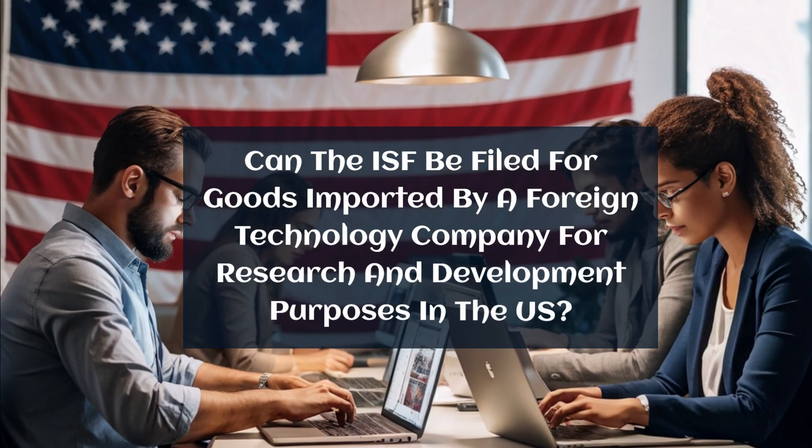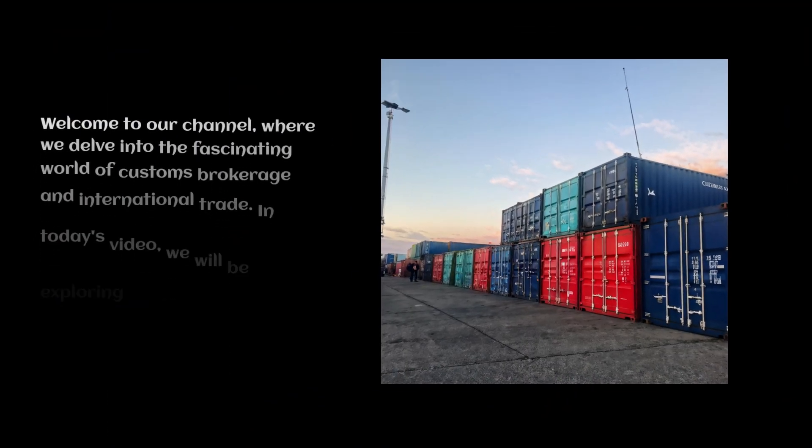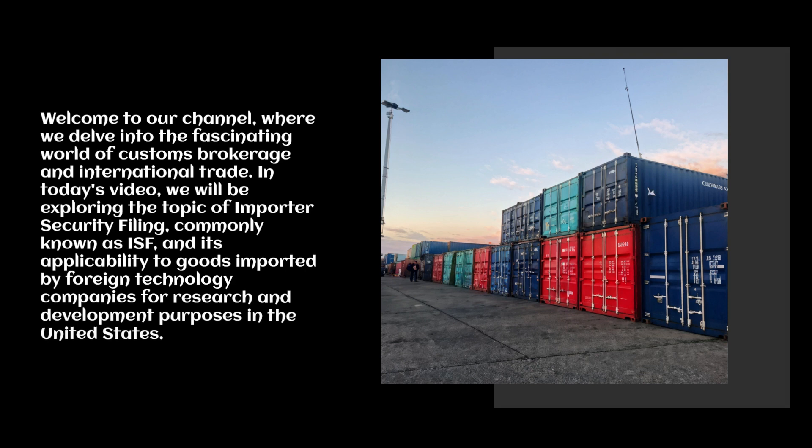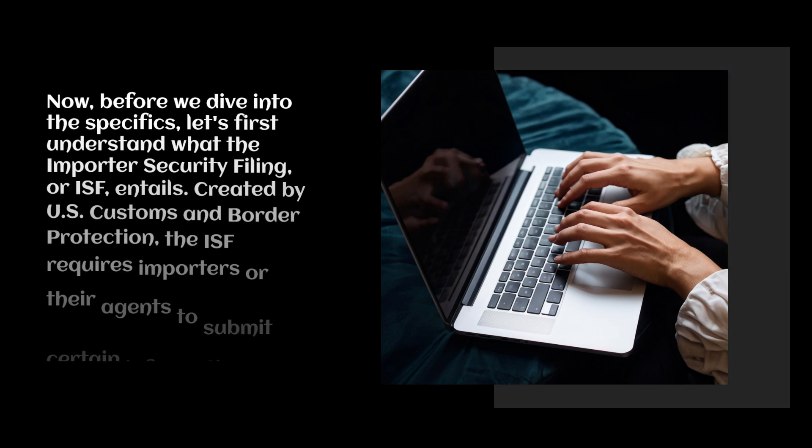Can the ISF be filed for goods imported by a foreign technology company for research and development purposes in the U.S.? Welcome to our channel where we delve into the fascinating world of customs brokerage and international trade. In today's video, we will be exploring the topic of Importer Security Filing, commonly known as ISF, and its applicability to goods imported by foreign technology companies for research and development purposes in the United States.